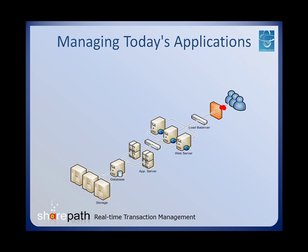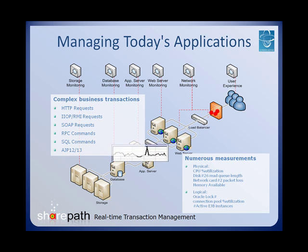Today's applications are a real challenge to keep running at full speed. With thousands of complex business transactions running every second, enterprises cannot afford to underperform when it comes to their applications. Classic application performance management tools that perform numerous measurements of system metrics simply do not have what it takes anymore.